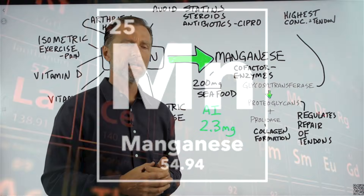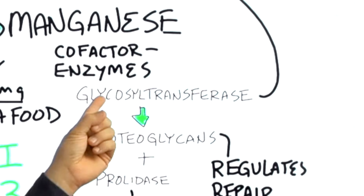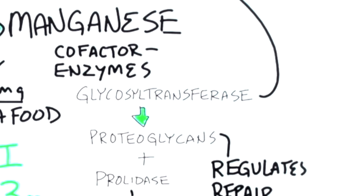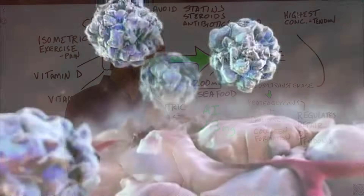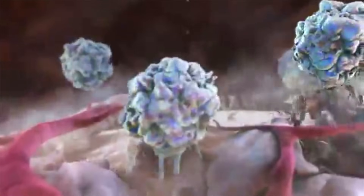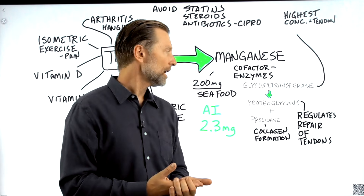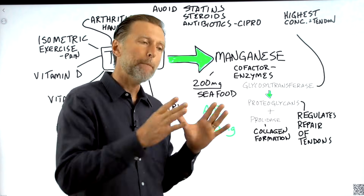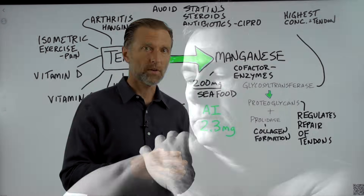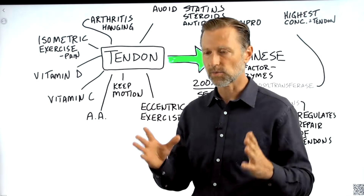Why would a manganese deficiency slow down your healing of tendons? Because manganese is not only a powerful antioxidant — this enzyme, which is completely dependent on manganese, has its highest concentration in your tendons. This enzyme then regulates the repair of your tendons. There's another enzyme that manganese is involved with which has everything to do with collagen formation. So if you're deficient in manganese, which a lot of people are, you're going to have a heck of a time keeping your tendons strong and rehabbing and repairing them. Manganese is the most important trace mineral for strengthening tendons as well as ligaments. In my clinic, I used it for low back pain, especially with disc involvement, but for the rotator cuff it's hands down one of the best trace minerals.